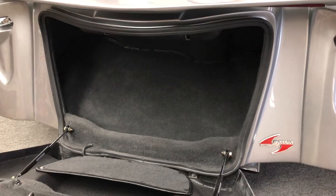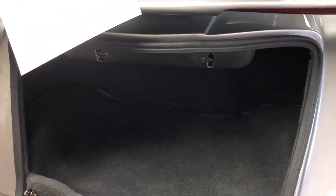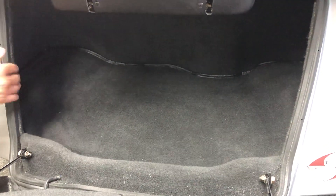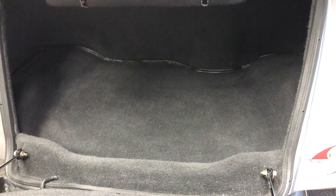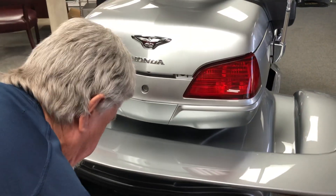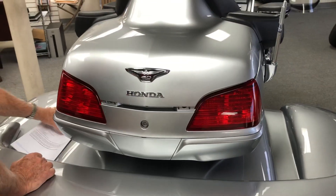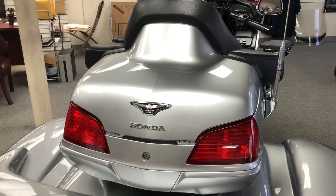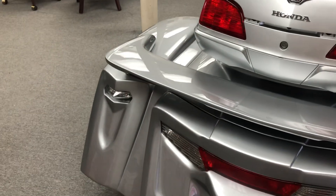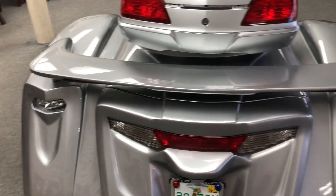It's got a full carpeted trunk with cubby holes for storage on both sides — all dry, complete dry storage. It's also got dual exhaust, LED tail lights, and the chrome wheels with the fender bras.